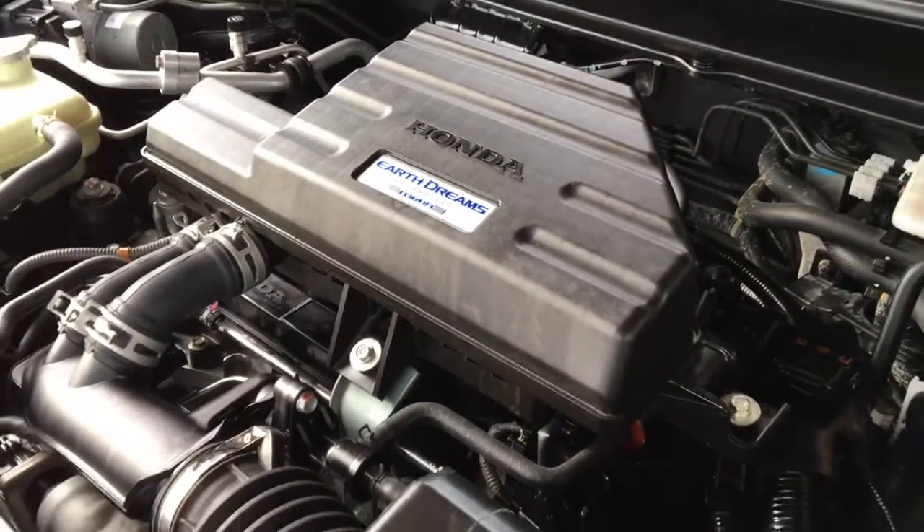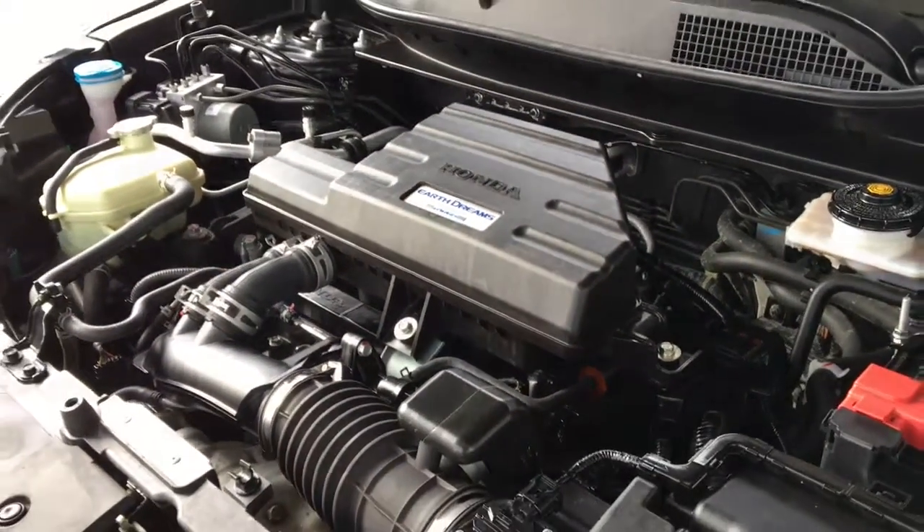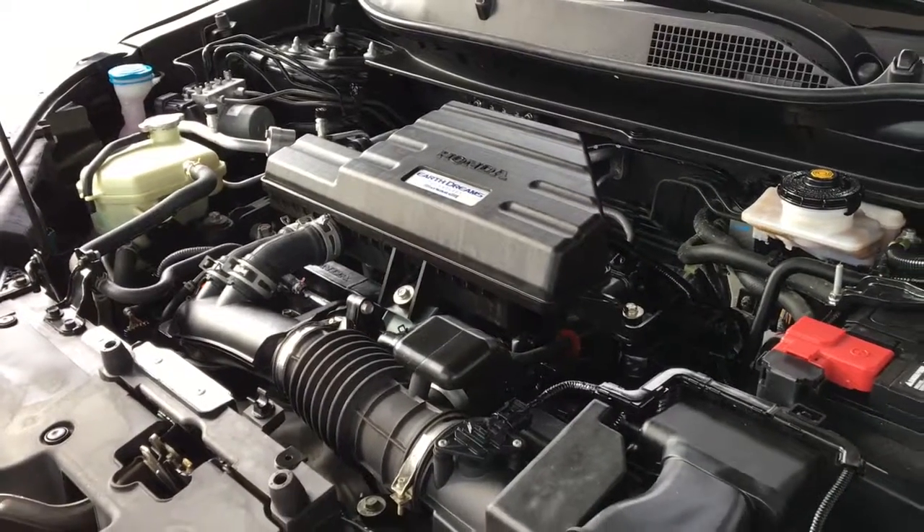The engine bay is clean and power comes from a 1.5 litre turbocharged four-cylinder engine mated to an automatic transmission and all-wheel drive.